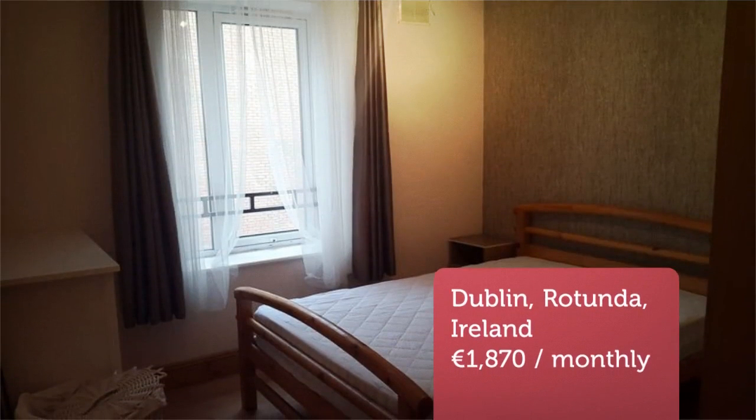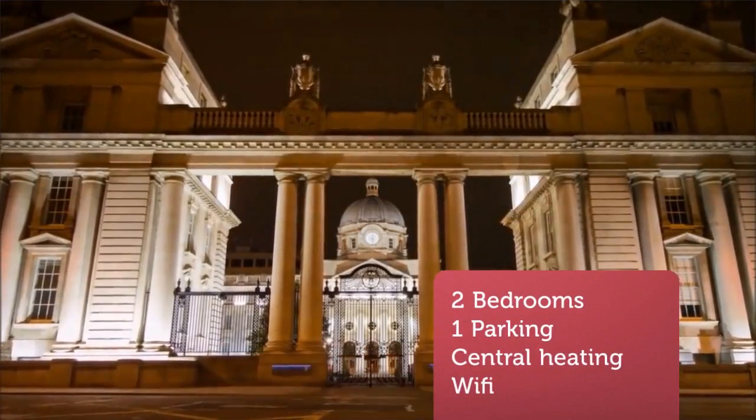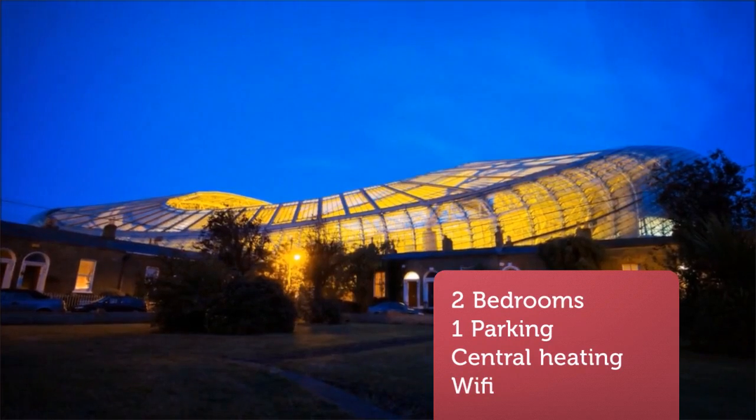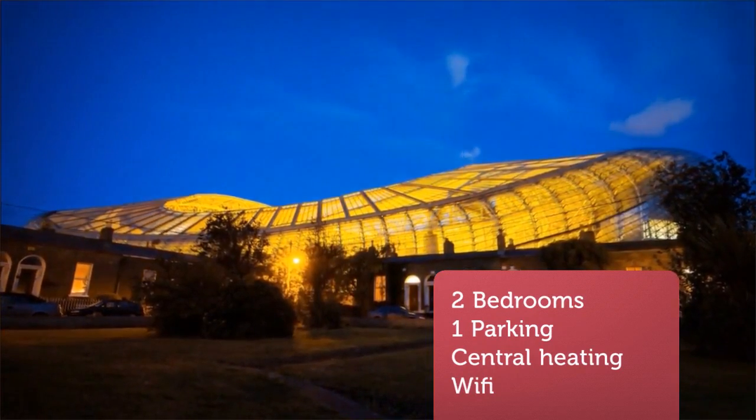Superb location in the heart of the city center, only a short walk from O'Connell Street, Jervis Street and Henry Street, with a host of shops, restaurants and bars on the doorstep as well as major employers.